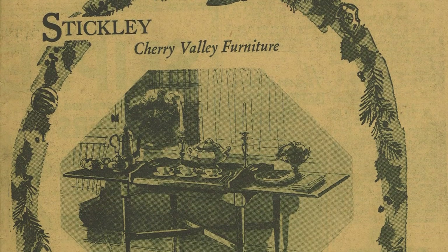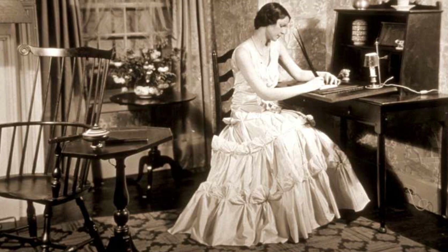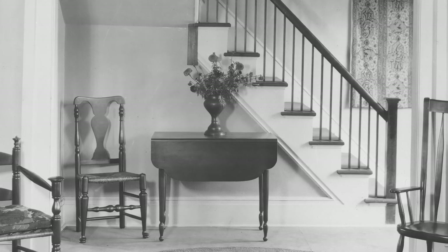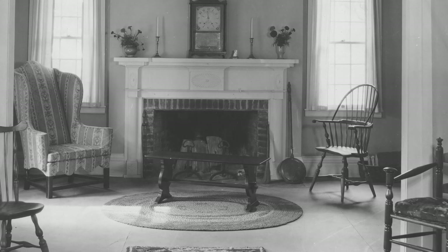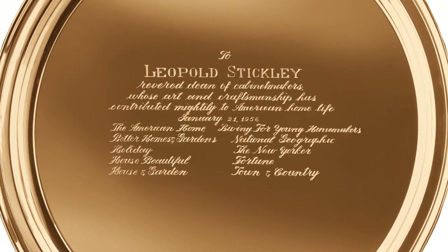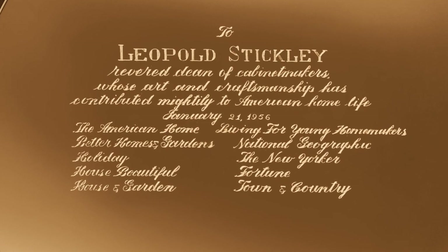In the early 1900s, Leopold Stickley introduced a line of colonial revival designs — timeless adaptations of early American and colonial antiques. Made from solid wild black cherry, these pieces have provided generations of families with lasting beauty and comfort. Shortly before his death in 1957, Leopold Stickley was honored by the editors of ten magazines as the revered dean of cabinetmakers, whose art and craftsmanship contributed mightily to American home life.